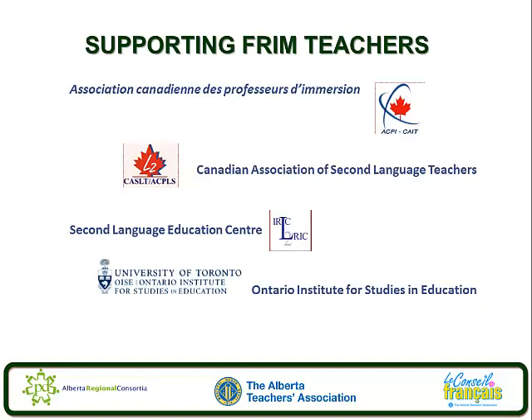There are other places where French immersion staff can receive support. Here is a suggestion: the Association Canadienne des Professeurs d'Immersion is a national organization specifically for French immersion teachers; the Canadian Association of Second Language Teachers; the Second Language Education Centre; and the University of Ontario OISE — Institute for Studies in Education. More resources are available in Topic 8 of this series, Resources.